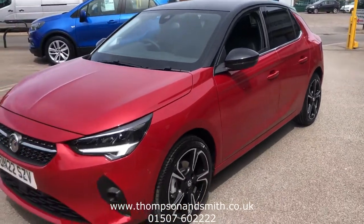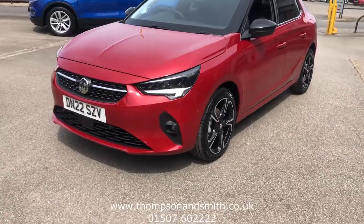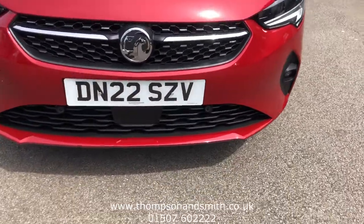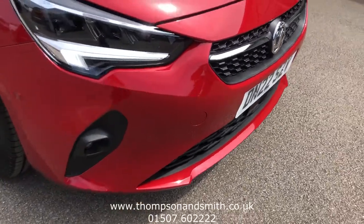I've got the car lit up so you can see these LED headlamps. You can also see the front park sensors there, and they've got a rear camera as well.